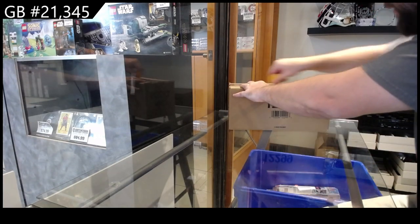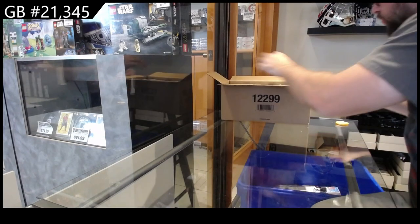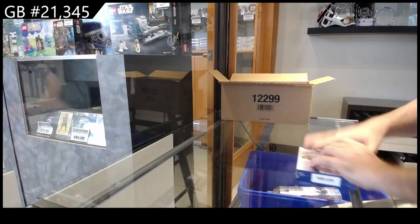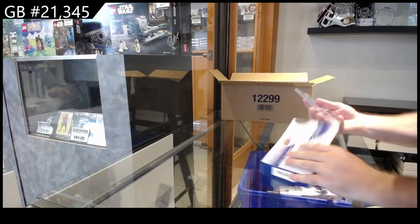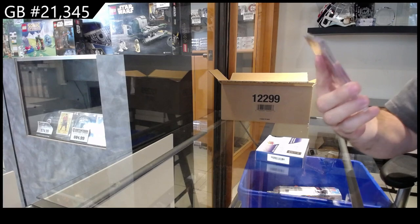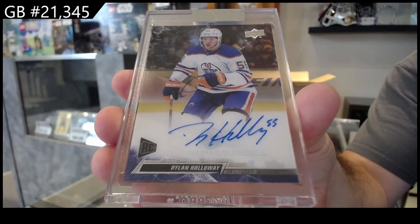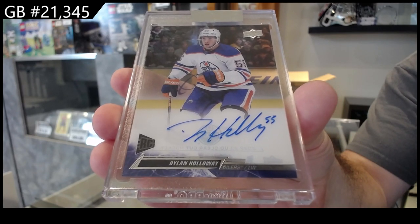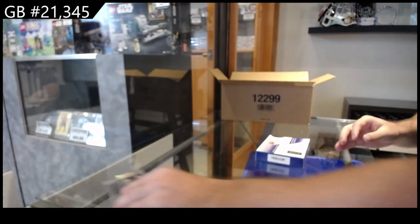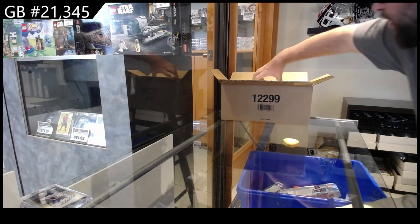We've got a clear-cut case break. Maybe I'll post another one of these for Sunday. We've got a hall of fame auto all the way for the Oilers rookie auto. Oilers on the board early.